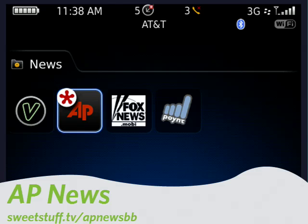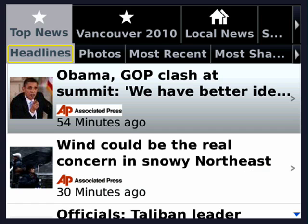Next up is AP News. When you're on the move, you still need to keep up with what's going on. AP News is a trusted source where you can get top headlines, top news, photos, and recent happenings. You can get local news for your area, and it has a number of configurable options you can set yourself. AP News helps you keep on top of things while you're on the go.